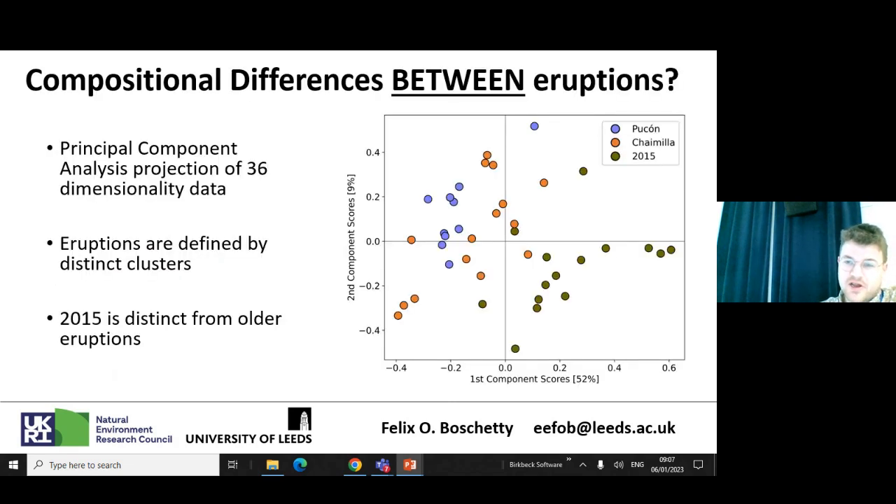Now, are there compositional differences between eruptions? With 36 dimensions I could have shown a very large number of plots, but instead I've done a principal component analysis of all these melt inclusions — you can think of it as a plane intersecting the 36-dimensional data, designed to maximize visible variation. There's a fair bit of spread, but the different eruptions seem to cluster. The Pucan in purple is one of the large mafic ignimbrites, the Chaimé is an intermediate-sized fall deposit, and the 2015 eruption in brown-green is the most recent intense lava fountain. The 2015 eruption appears compositionally distinct from the other two.